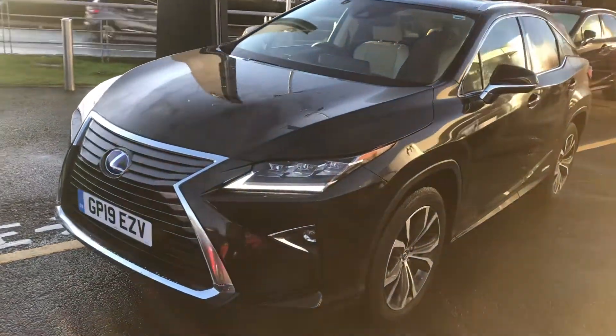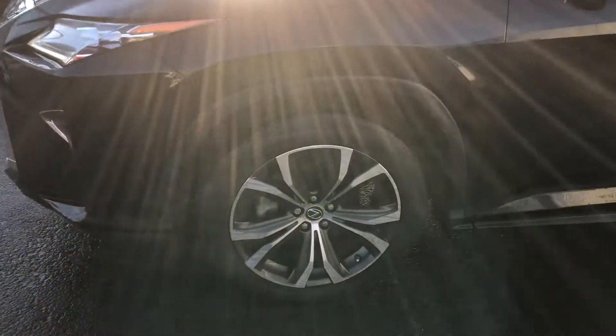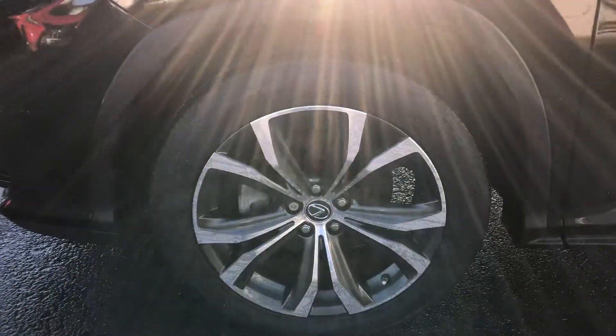Here we have the LED daytime running lights, front parking assist sensors, and the new dedicated corner lights. The vehicle also comes with the two-tone 20-inch alloy wheels as standard.